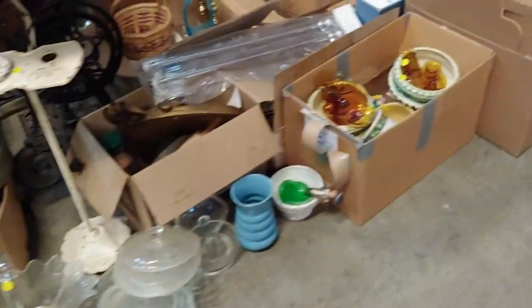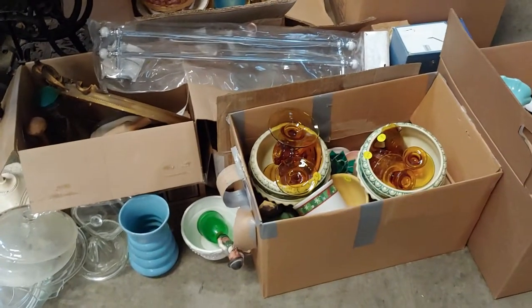Some teapots. I don't know if these are for sale. Yeah, they have lot numbers on them.